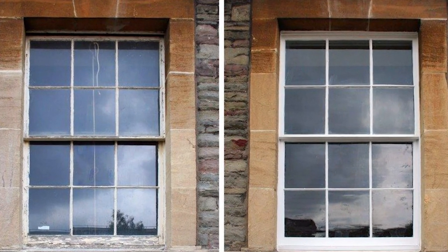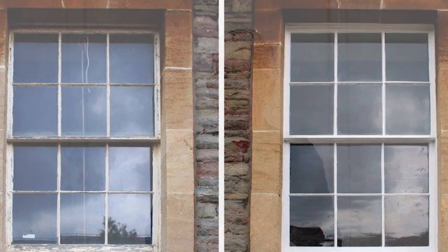If it's in a conservation area, again it depends on the area. Some want like-for-like replacements — you can have slim double glazing but they still want like-for-like in design. So it does vary and it's always best to check with the local planning officer or building control to see what you can do in an area.